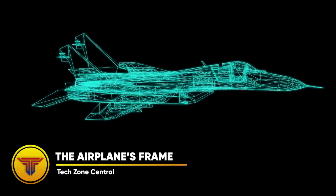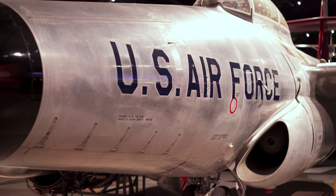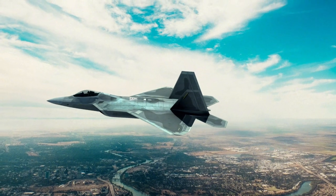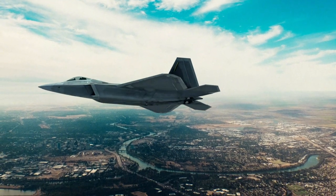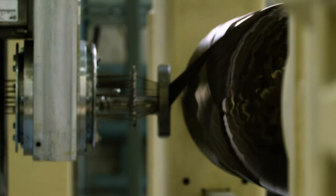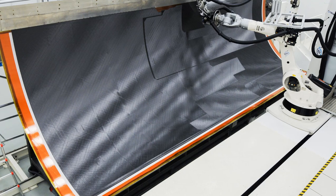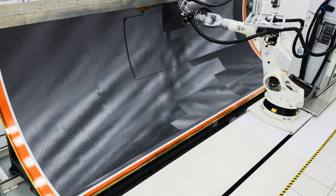The Airplane's Frame. Thousands of damage-resistant panels are attached to the airframe. The panels and frame make a strong, lightweight craft. Many of these crafts, especially the outer panels, are made from carbon-fiber reinforced material. Floor beams attach to frames and support floor panels.